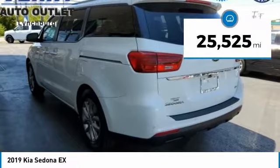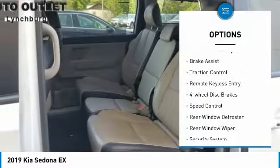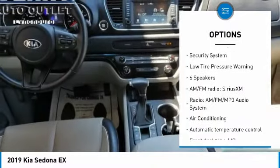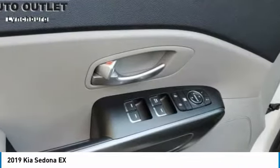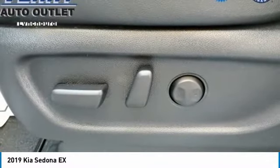This vehicle has less than 30,000 miles. Here are some of this vehicle's great options: electronic stability control, brake assist, traction control, remote keyless entry, four-wheel disc brakes, speed control, rear window defroster, rear window wiper, security system, and low tire pressure warning. Searching for a dependable vehicle that looks great too? You found it — so stop in today.